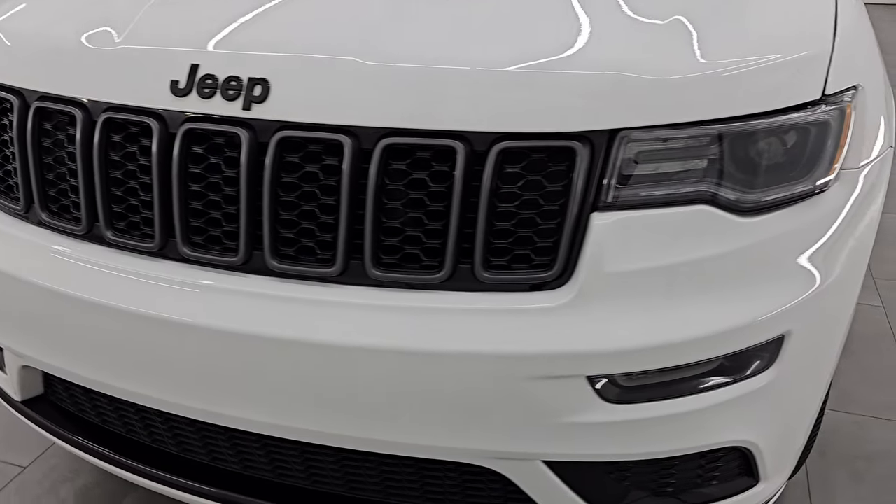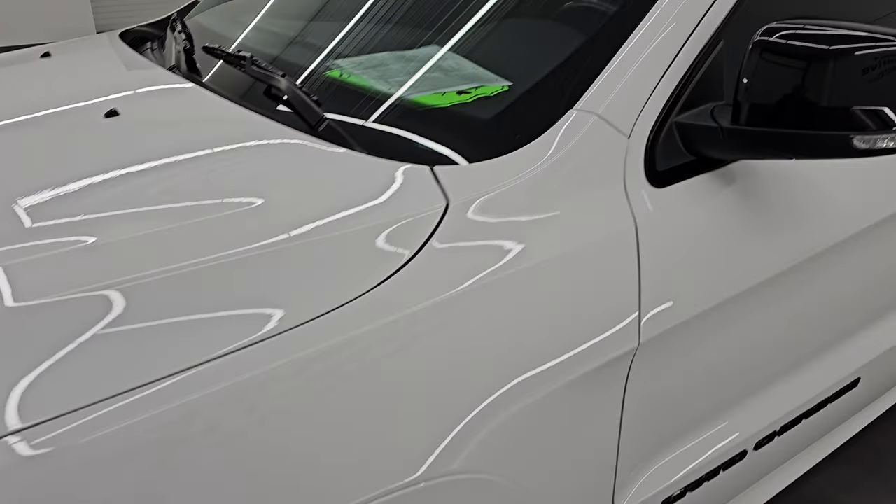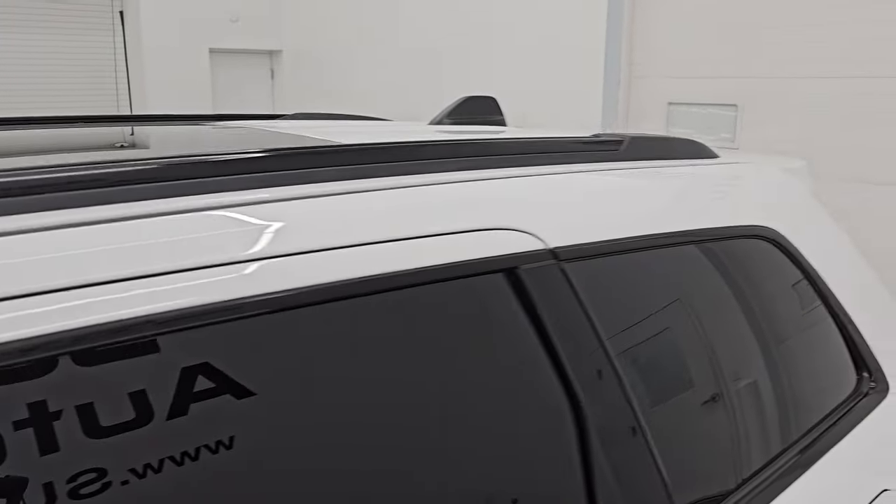I'm going to go all the way around in this video — inside, start it up, take a look under the hood, show you all the options — and give you the most accurate representation that I can of the vehicle.